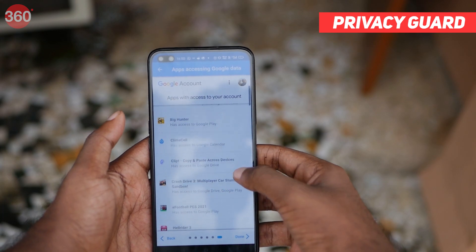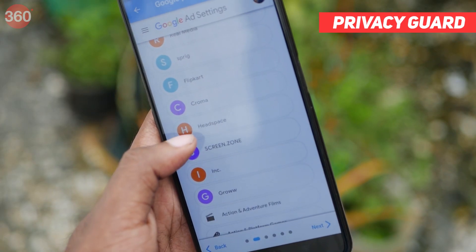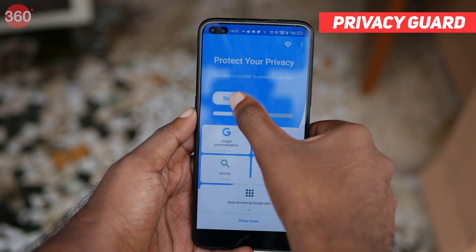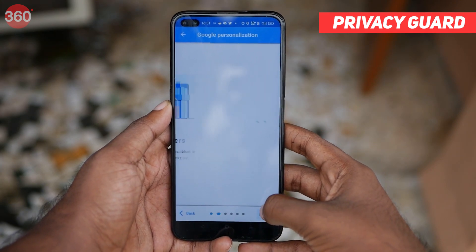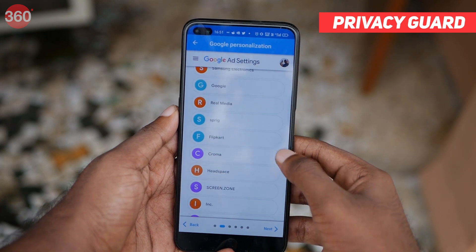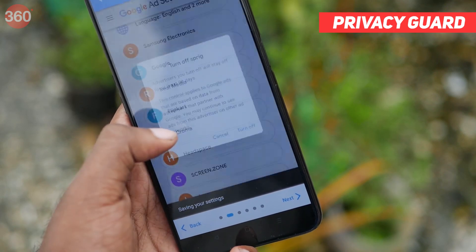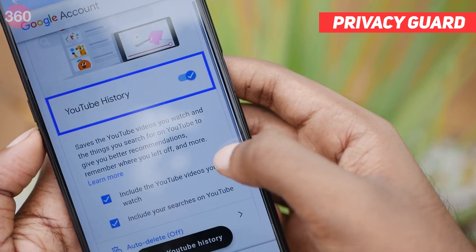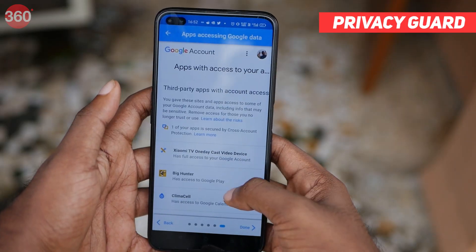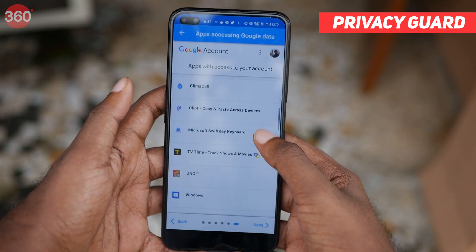Privacy Guard brings all the Google personal settings under one roof so that you do not have to meander around the settings every now and then. You can see all the Google personalization ads that you've turned on based on your web activity. You can even check which apps are tracking your location history and your web activity. In case you need to remove some apps, you can definitely do it from here. You can also turn on or off your YouTube history, check your purchases, Google Assistant history, linked accounts, and more, all from this app.